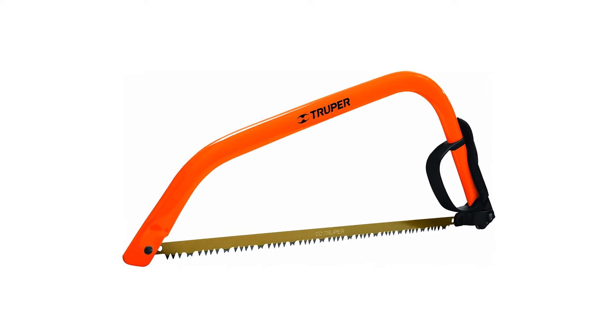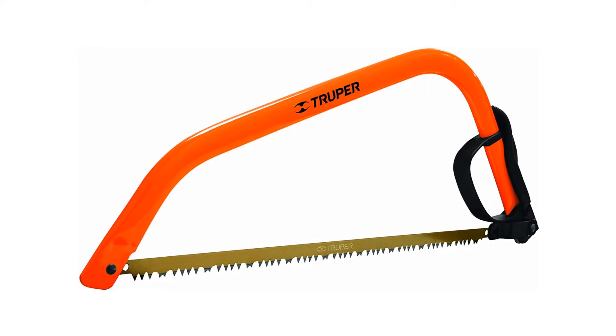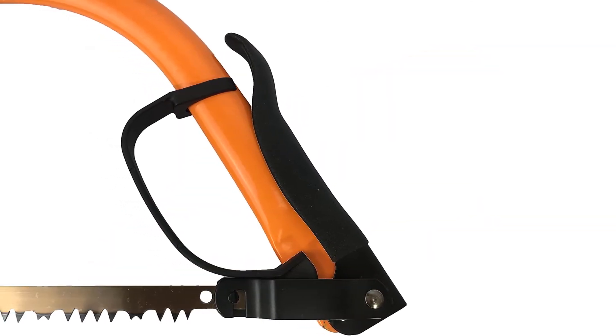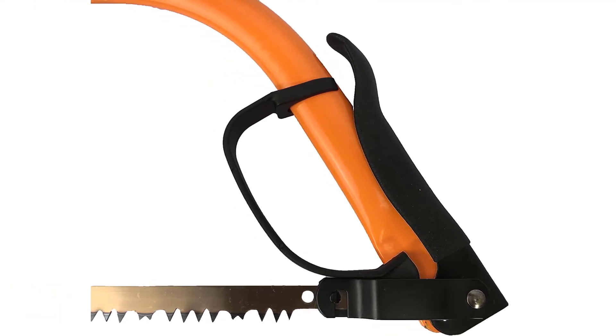It does not come with a blade made for cutting dry wood, and unfortunately a dry-wood blade is not available for this model. However, because it is very inexpensive, that makes this bow saw a high-value buy that we can definitely get behind — best of all for green wood projects.